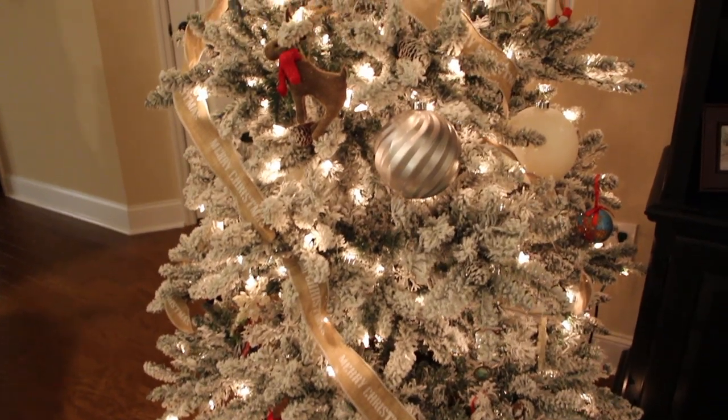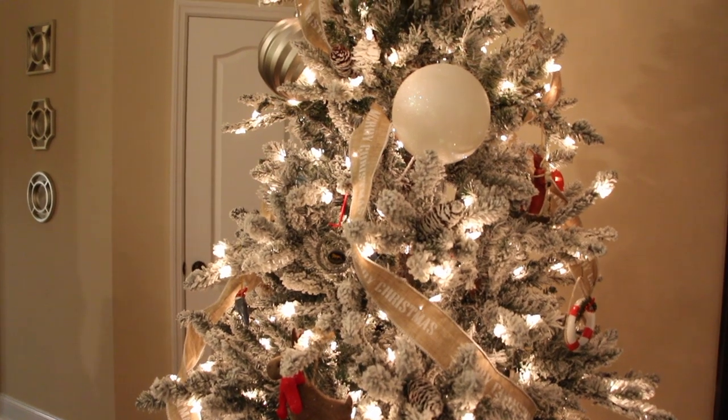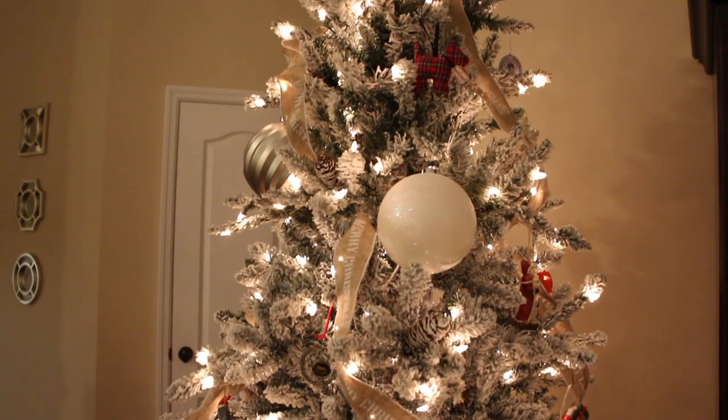That's just all the decor. I'll leave you with one last look at the tree. Thank you guys so much for watching — I hope you all have a Merry Christmas and happy holidays, and I'll see you next time.